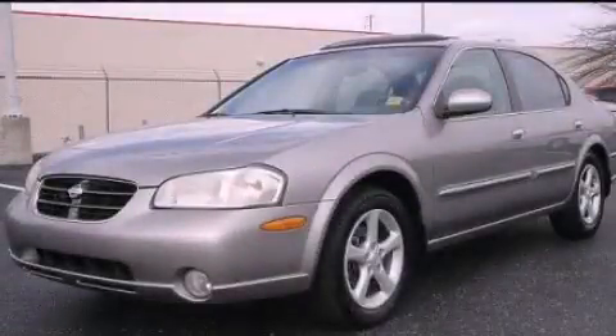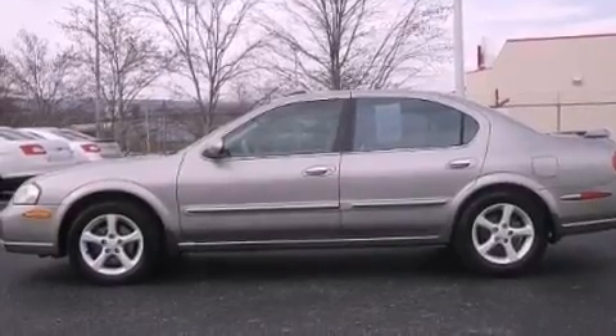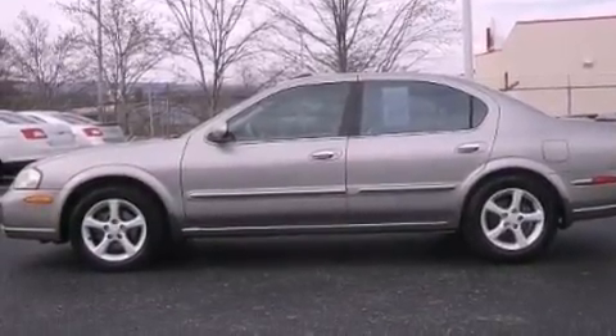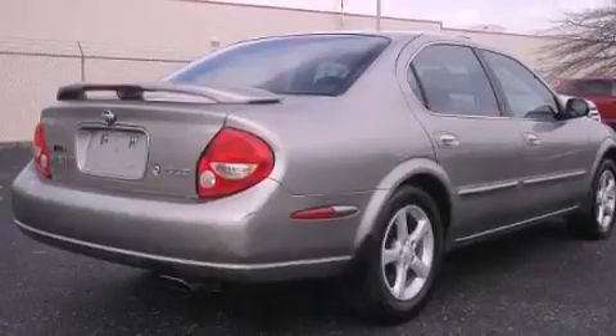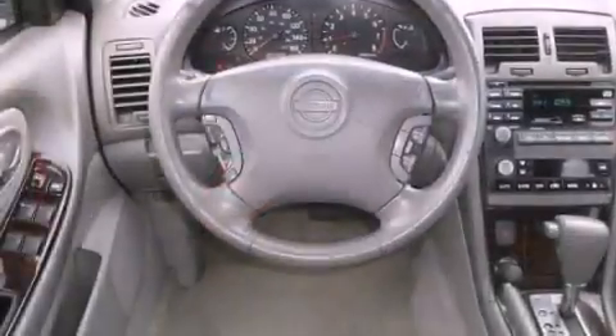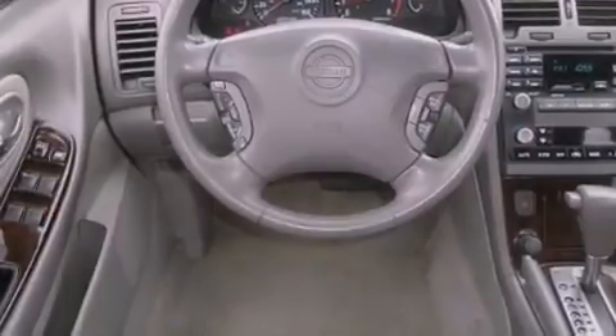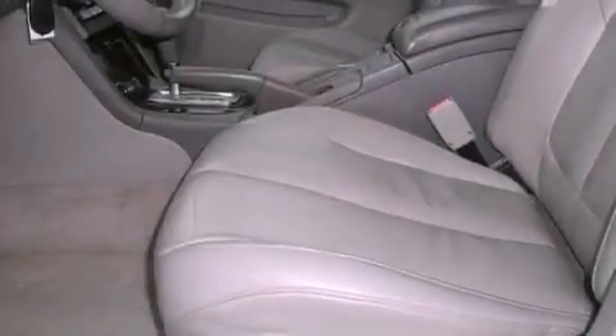This is a 2001 Nissan Maxima. It has a 3.0-liter six-cylinder engine and an automatic transmission. Features include aluminum wheels, dual-power seats, an auto-dimming rearview mirror, a premium sound system, leather seats, performance tires, an illuminated driver's side vanity mirror, rear seat child-proof door locks, air conditioning with automatic climate control, and cruise control.